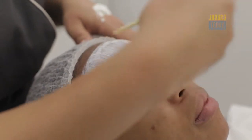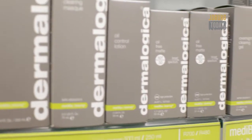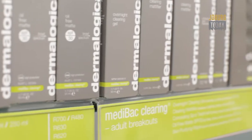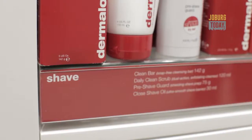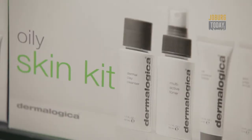With Dermalogica there's a product no matter your skin type, no matter your age, whether you're male or female. In actual fact, we've got a huge male following because the product is so simple and easy to use.